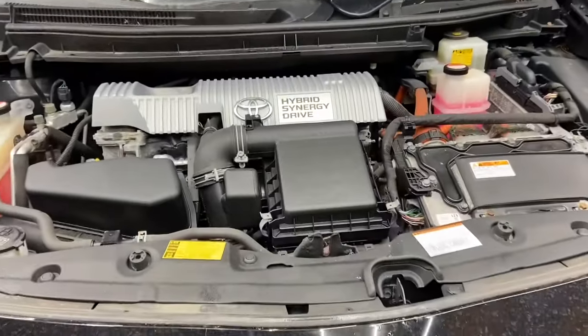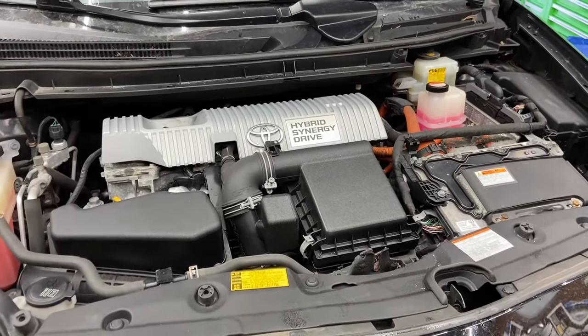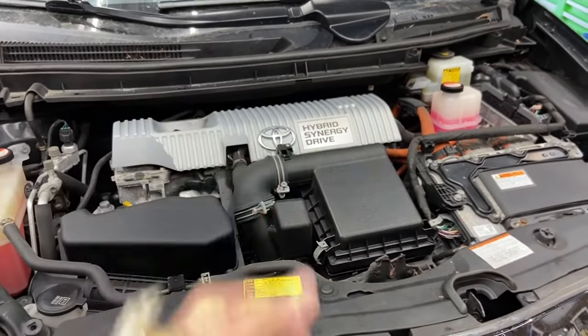Hey everybody, Drew here. You're in my garage with this beautiful 2015 Toyota Prius — the last year of the third generation, which goes from 2010 to 2015.